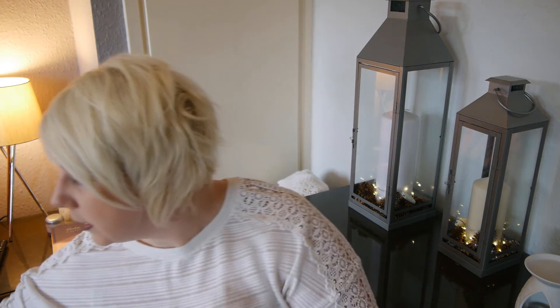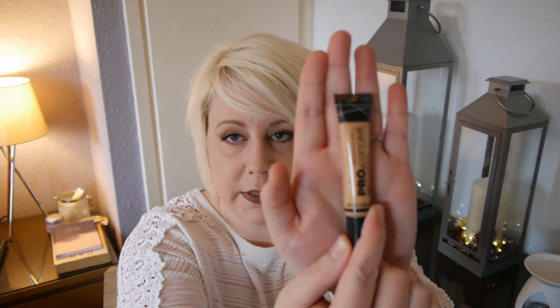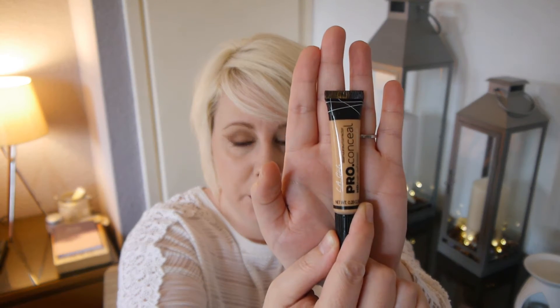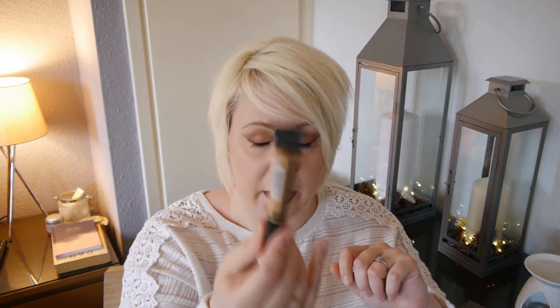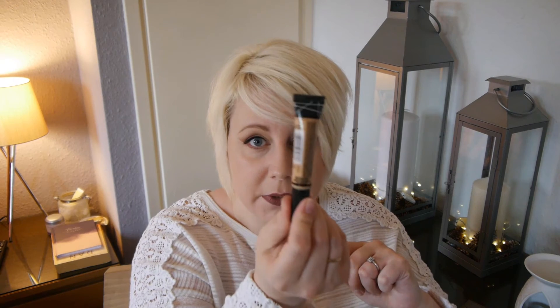Moving on, from Beauty Bay I ordered the LA Girl Pro Concealer. And me being the idiot that I am, I clicked the wrong colour and ended up with Creamy Beige, which — as you can see by my fair complexion — looks like I've faked a tan under my eyes. So I'm going to have to find somebody to give this to or sell it on eBay, Depop, or somewhere like that. What an idiot — I was so disappointed. So I have ordered one in a much lighter shade.